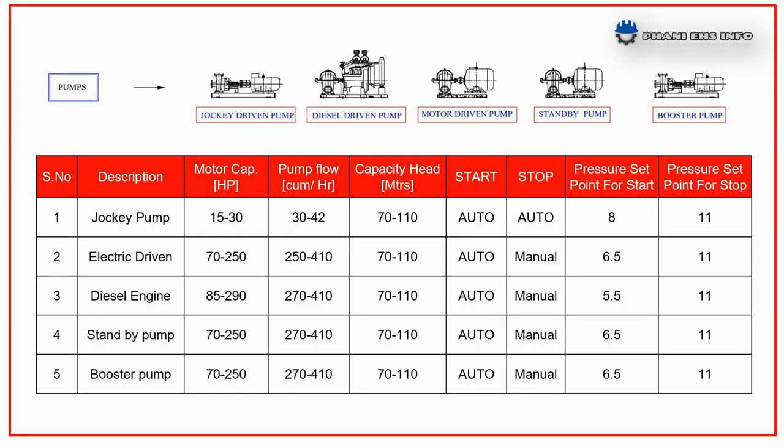The fire pump house consists of different capacity sub-pumps for both hydrant and sprinkler lines separately. These are jockey pump, electrical driven, diesel engine standby pump, and booster pumps. These pumps are installed based on the capacities of motor pump, flow capacities, and capacity of the header with certain pressure set points as shown in this table.